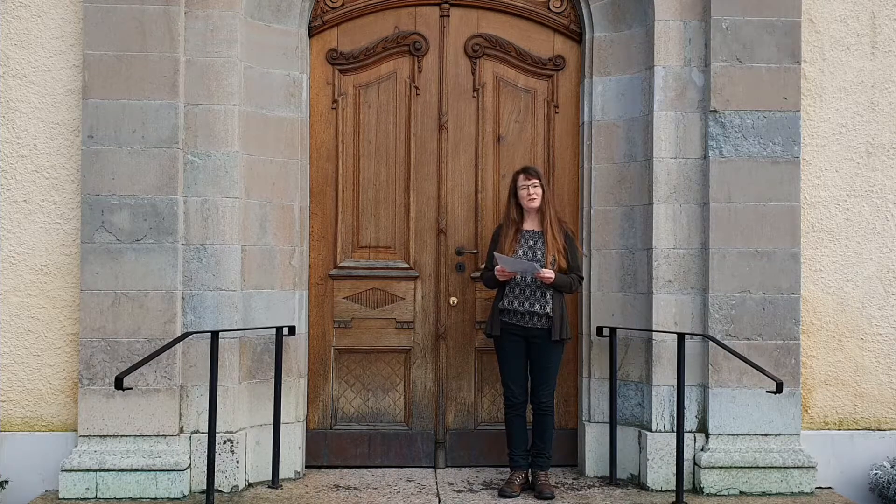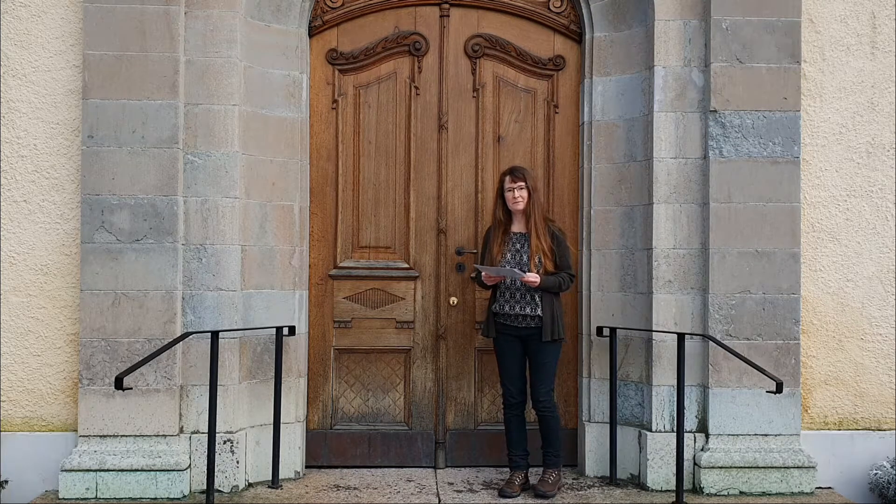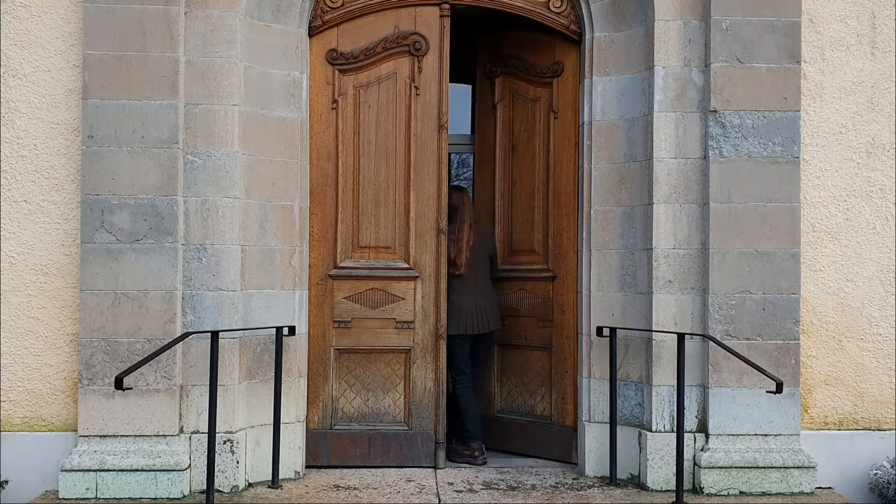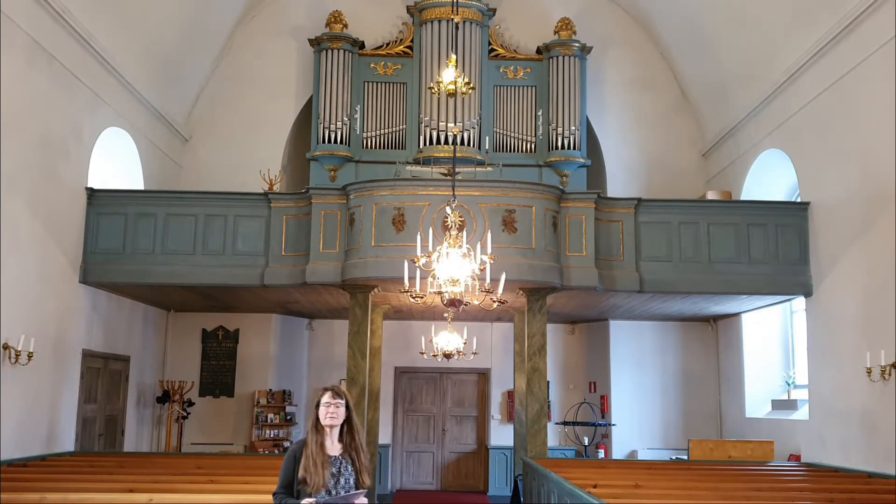Men nu går vi in i kyrkan, följ med mig. Välkomna in i Skuldtuna kyrka. Efter att orgen flyttats härifrån till Västerås domkyrka finns det inte något att läsa om att det har funnits ett sådant instrument här under lång tid.